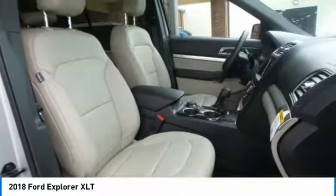Bluetooth, power steering, adjustable steering wheel, keyless start, four-wheel drive.